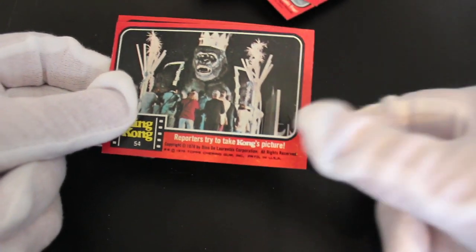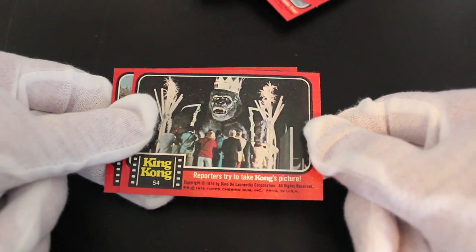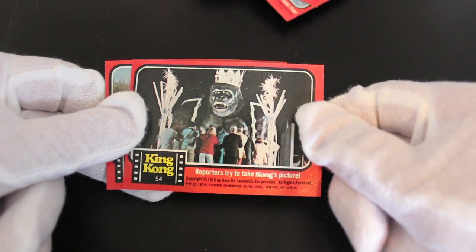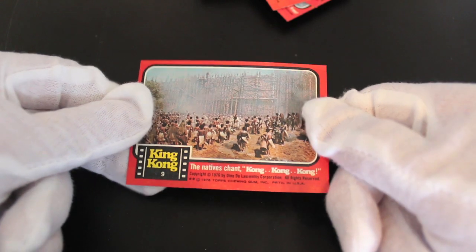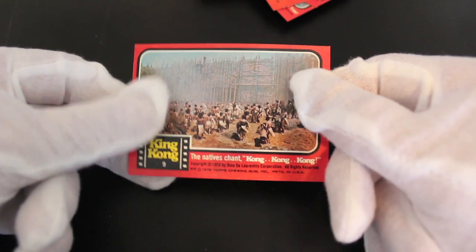These are old cards but they're good cards, good set. 'Reporters take Kong's picture' — don't want his picture taken, leave him alone, he's a king, leave him be. 'Natives chant Kong, Kong, Kong' — yeah, yeah, that's it.